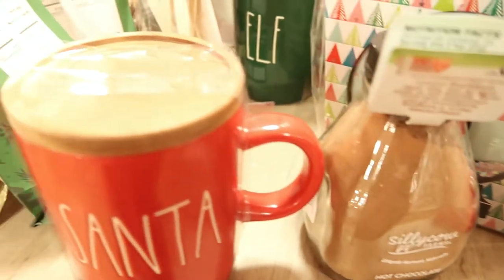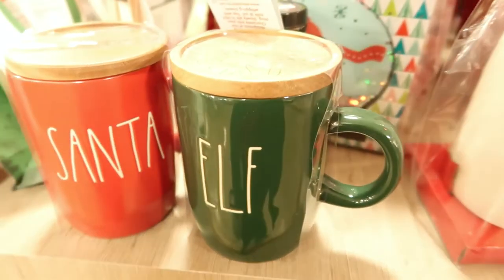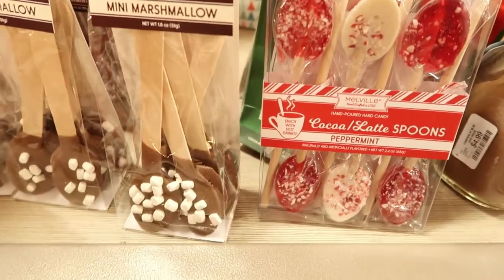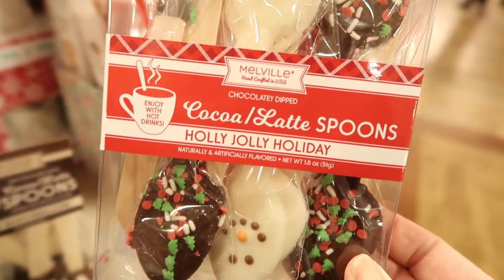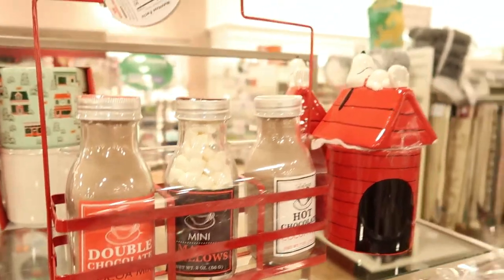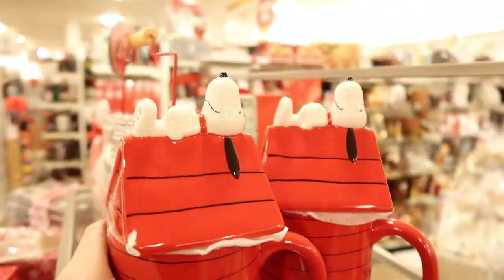Oh, I like these Ray Dunn ones — they have a topper on them, a Santa and an elf. Those are quite adorable. I always love the food items you can find here too, like stirring sticks. I've used some but I've also just bought some for decor. These are cute — little snowmen faces. Hot chocolate mixes too, and a lot of the things I find at Home Goods hold up. Oh, this is too cute — the Snoopy one. I see a lot of Snoopy stuff; he's not really Christmas but he's cute.